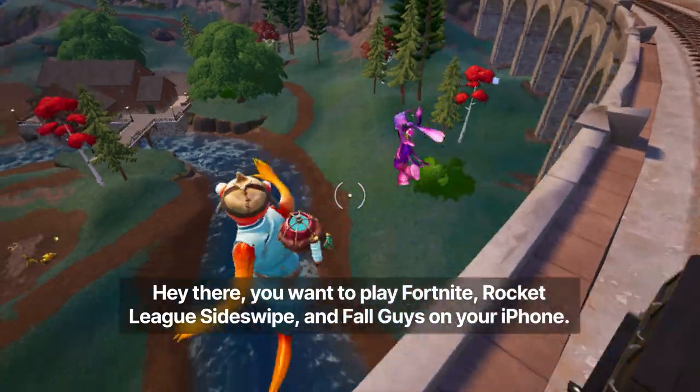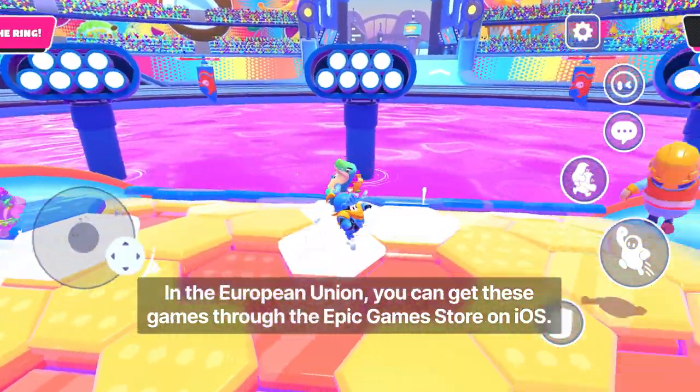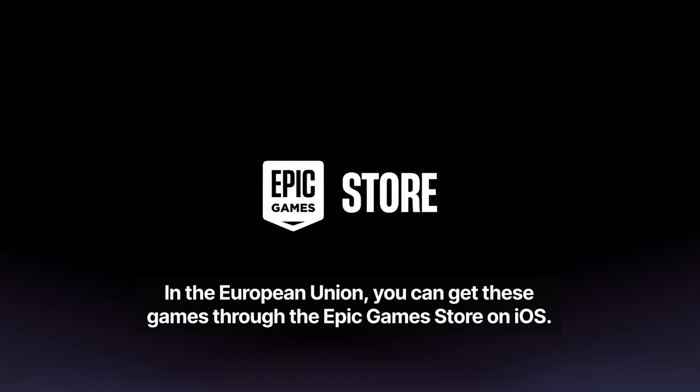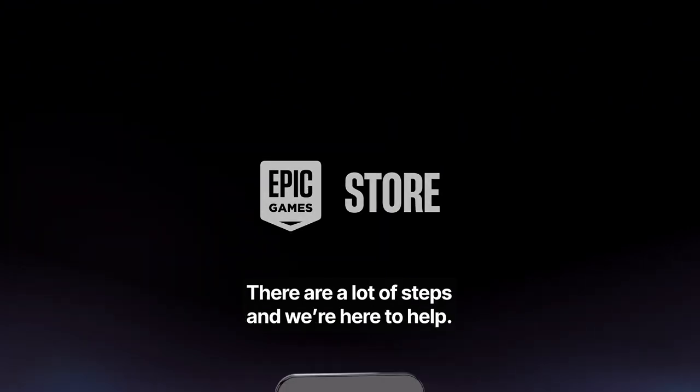Hey there! You want to play Fortnite, Rocket League Sideswipe, and Fall Guys on your iPhone? In the European Union, you can get these games through the Epic Games Store on iOS. There are a lot of steps, and we're here to help. Let's get started.